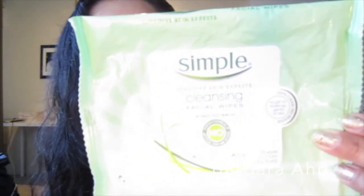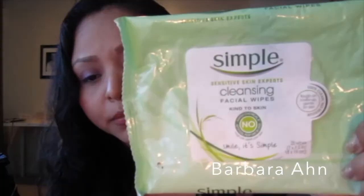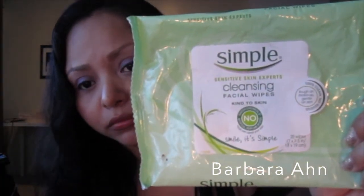Will I purchase them again? Yes, I already did. Next is the Simple Sensitive Cleansing Wipes for the face. These are great — my skin doesn't break out as much as it used to. This removes everything: makeup, mascara, dirt — it just does its job and I love it. Buy the combo pack at Target and use a coupon to save more money.